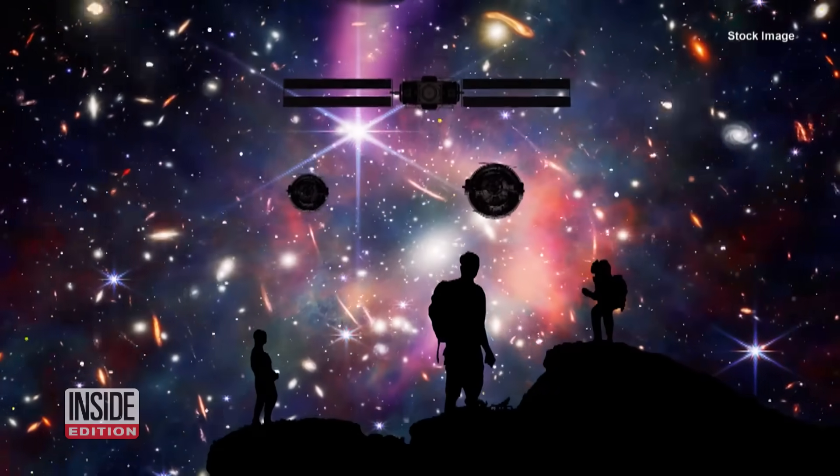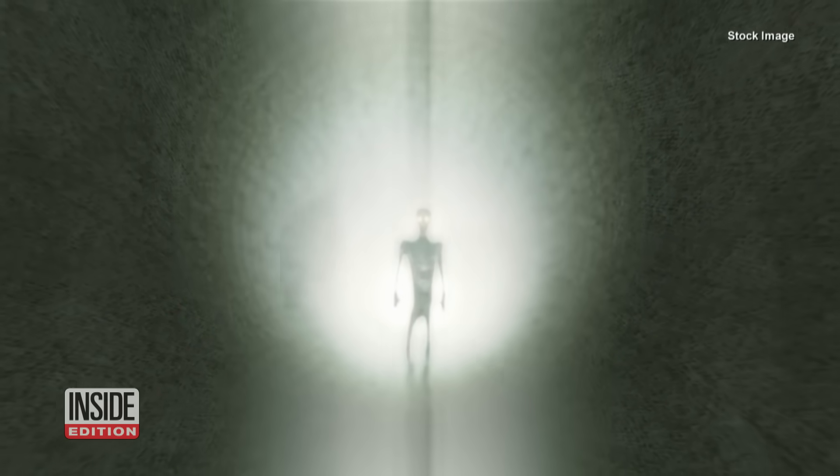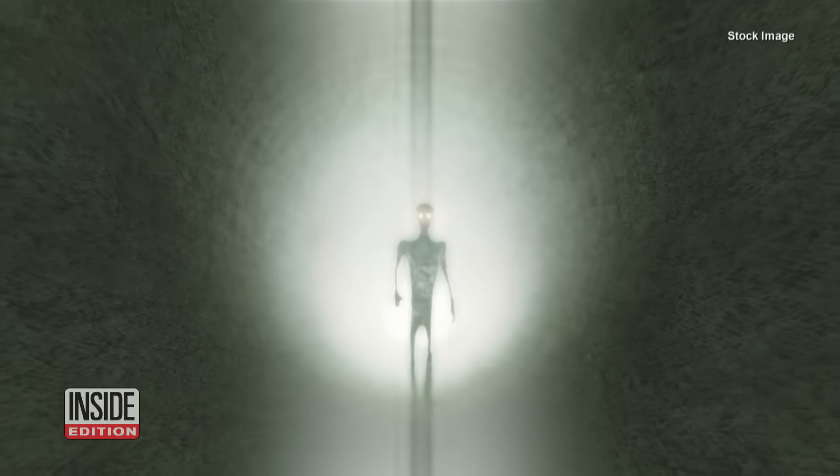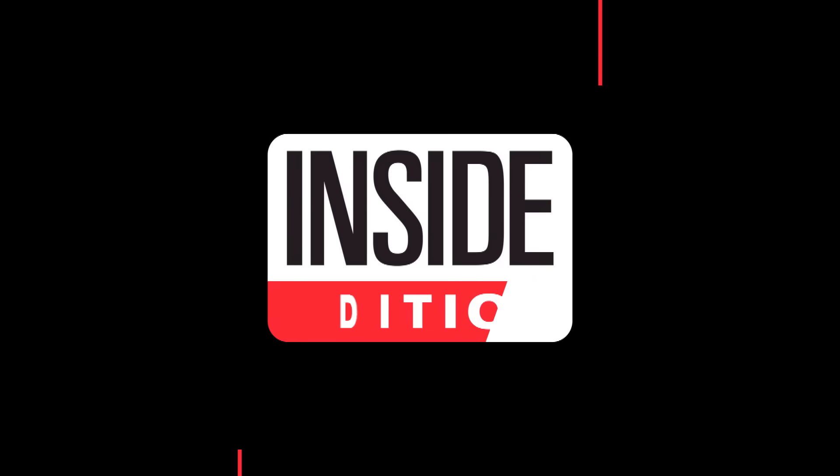NASA makes it clear that its findings do not show evidence of extraterrestrial life itself. But under the right circumstances, life could be possible. For Inside Edition Digital, I'm T.C. Newman.